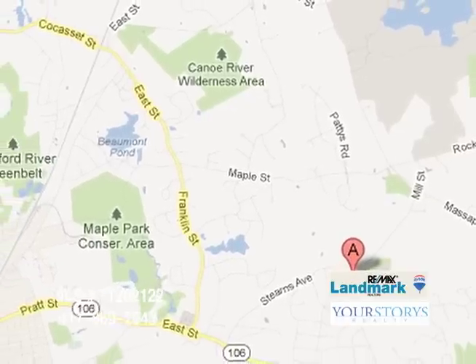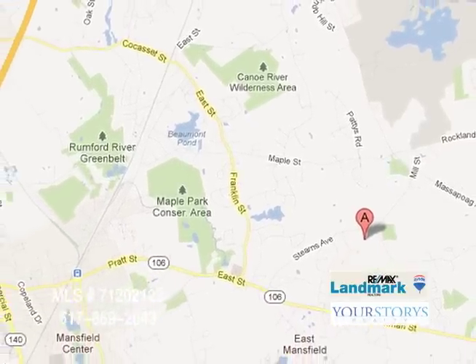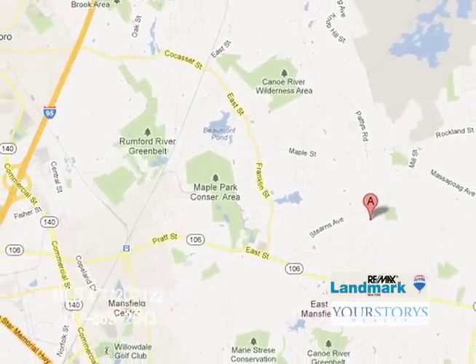If you're a hiker or a biker, Borderlands has that as well. This house and property is also very convenient to highways. It's actually halfway between Boston and Providence, so the location is perfect.